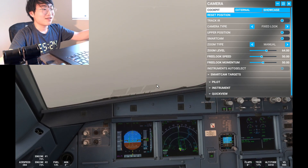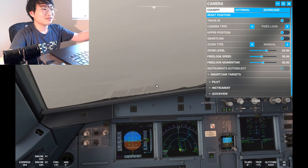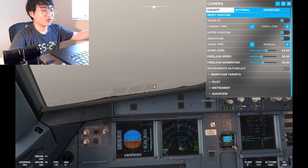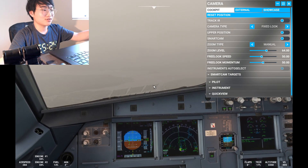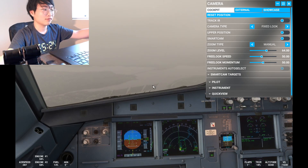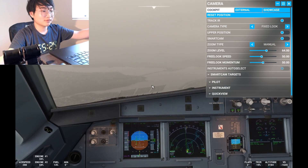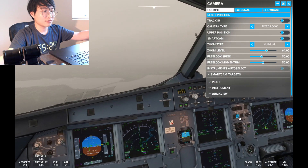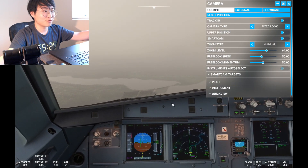Me and the first officer are working hard. Speed brake medium. I knew the go-around was going to happen eventually — checklist items being addressed.